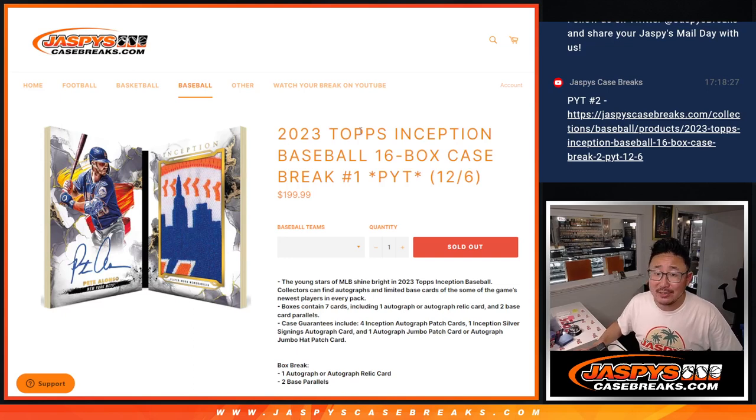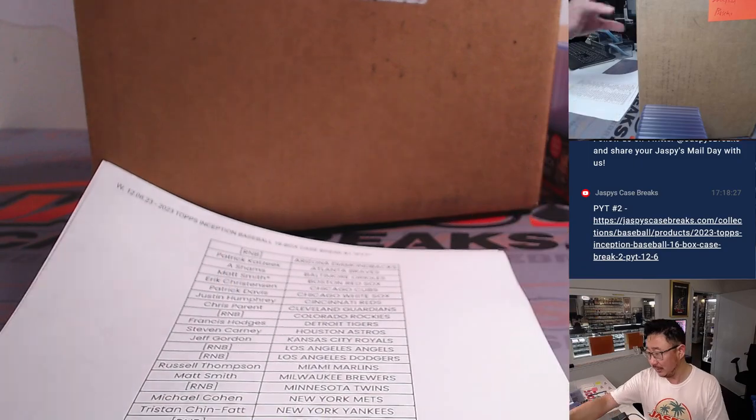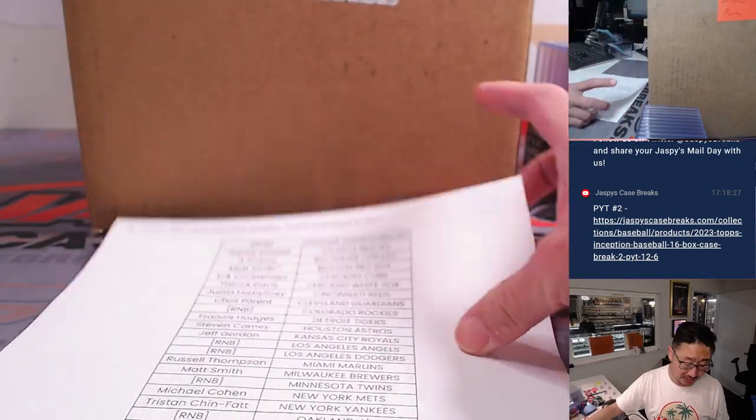Hi everyone, Joe for JazbyCaseBreaks.com coming at you with a brand new release, 2023 Topps Inception Baseball. 16-box pick your team number one. We got some more in the store, so check it out at JazbyCaseBreaks.com.